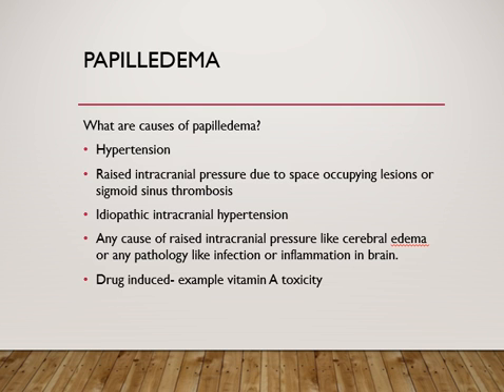The most common cause of papilledema is hypertension, especially malignant hypertension. Raised intracranial pressure due to a space-occupying lesion or sigmoid sinus thrombosis should always be kept in mind and ruled out by doing a CT scan or MRI of the brain.